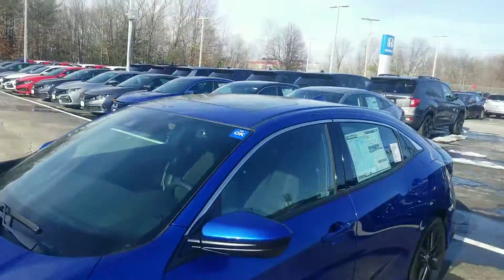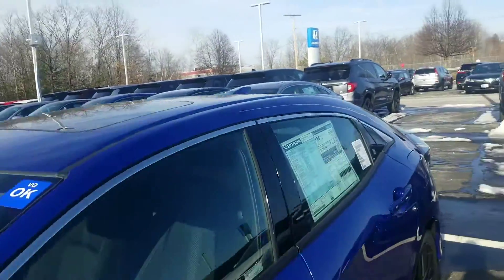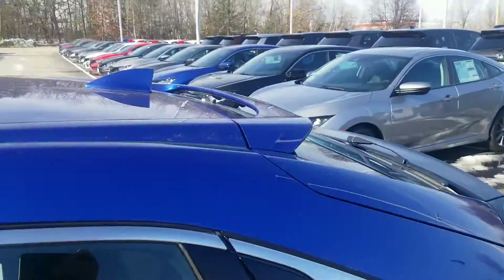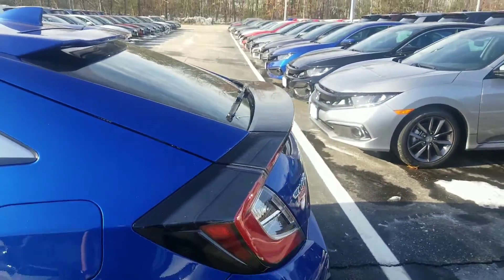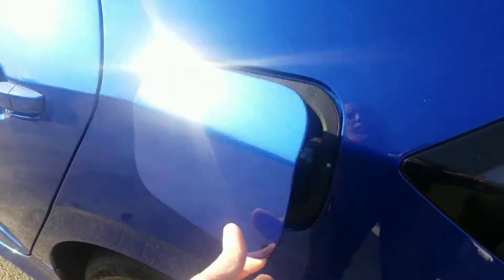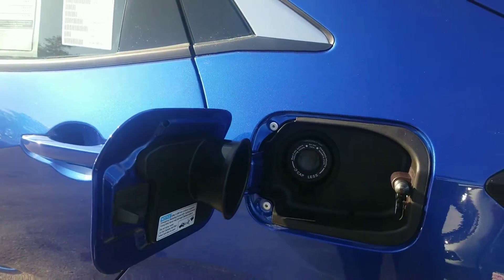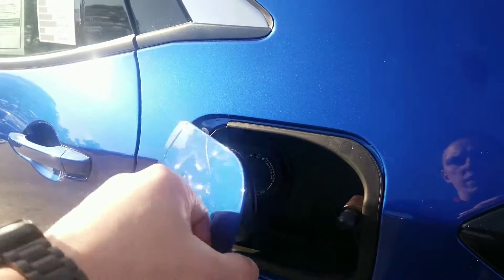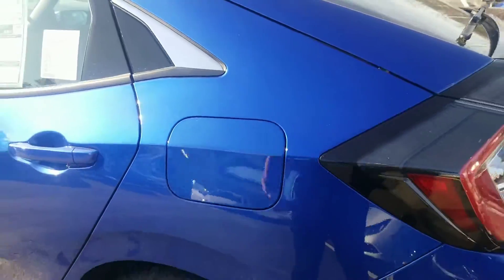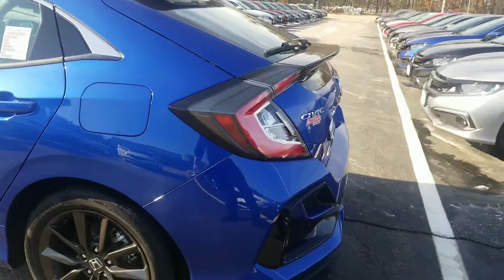EX models all have a standard sunroof. Hatchbacks all have the little trunk spoiler and a rear wiper, making it one of the only Civics with that feature. The fuel door — when the driver's side door is locked, so is the fuel compartment. It's a capless fuel door, and you're only going to run regular 87 octane fuel.